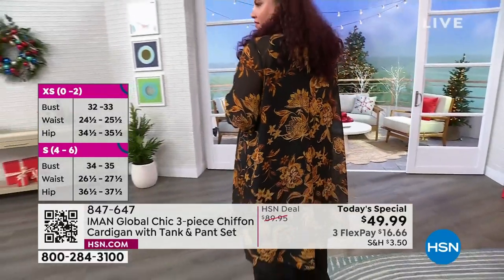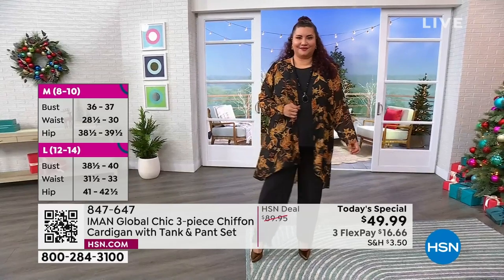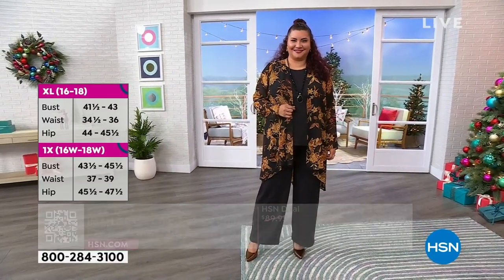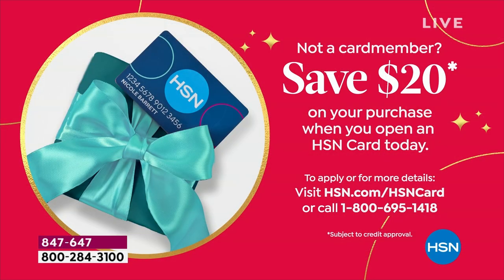Any and everyone can use FlexPay — $16 and some change. But for those who want to save an additional $20, sign up for the HSN credit card. Put $20 in your account and you'll get it for $29.99. We're not excluding the Today Special, so you can apply those $20 off to your Today Special. 847-647 is the item number.